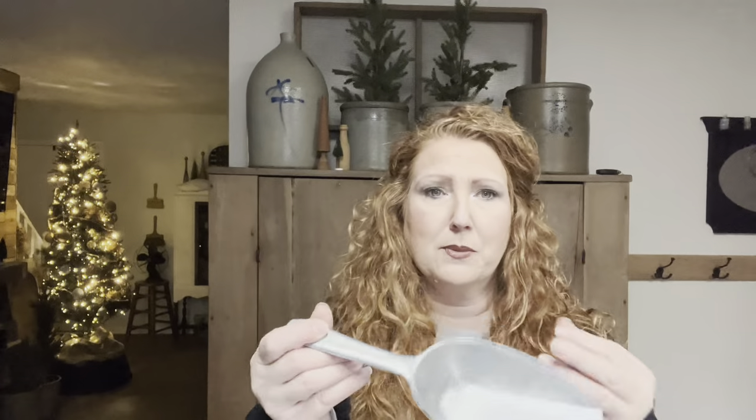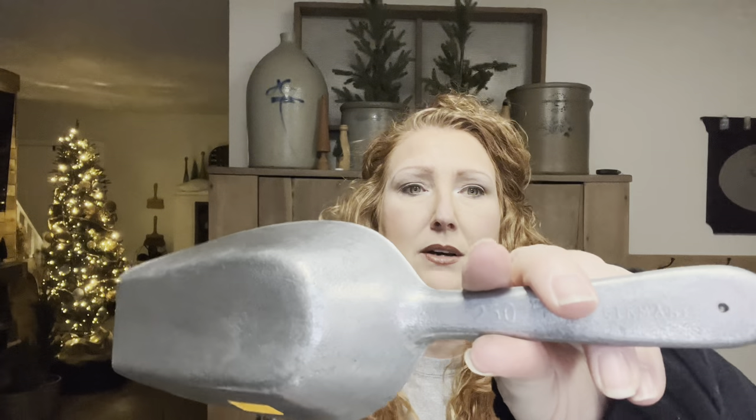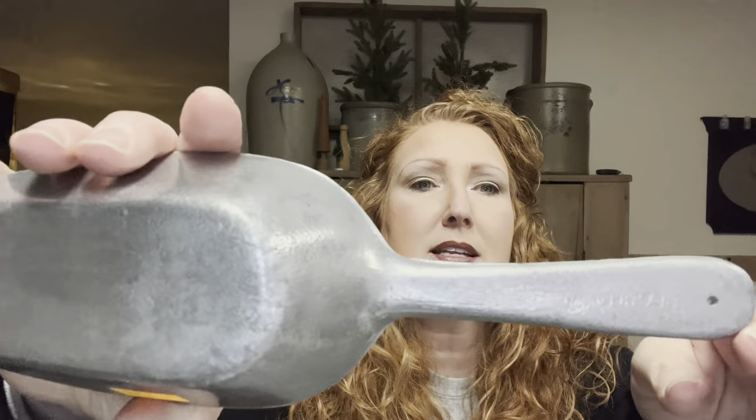This big scoop caught my eye — is this not handy dandy? This was $2.50 at Bibles for Mission. Just a nice big scoop. You could use it for baked goods, cat food, dog food, bird seed. And when I read the bottom, it says made in Germany. That's probably one of the biggest ones I've picked up.